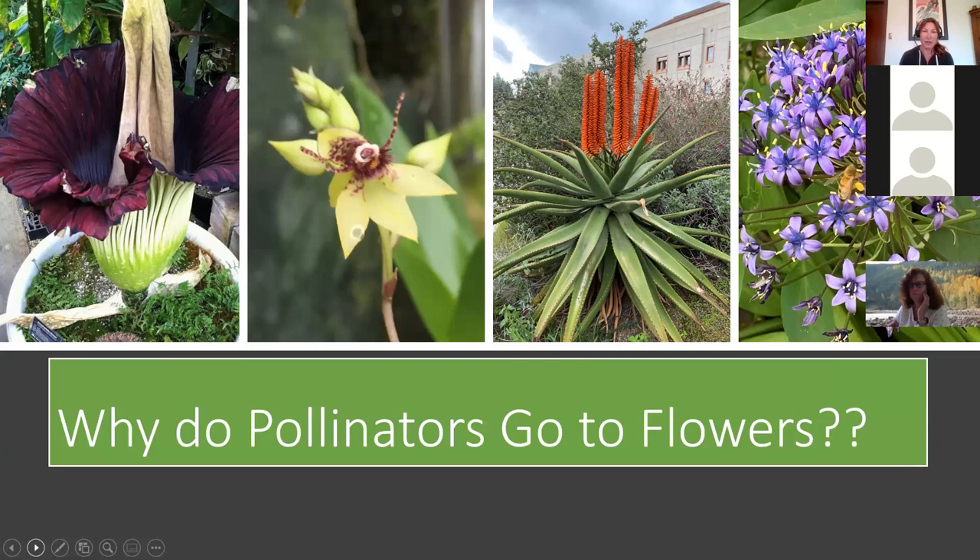I always ask this question, especially to students: why do pollinators go to flowers? We think of it from our side — we get food from them — but that's not why they necessarily go to flowers. Pollinators never wake up in the morning and go, 'I think I'm bored, I'm gonna go pollinate some flowers today.' They've got plenty to do.